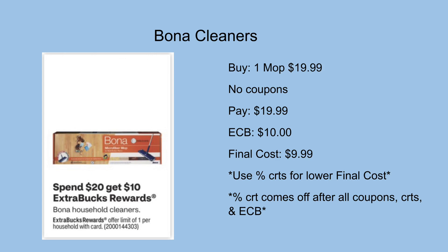The last deal is on Bona household cleaners — spend $20 get a $10 ExtraCare Buck back. Pick up one mop priced at $19.99. If your store follows the 98% rule, you will get back your ExtraCare Bucks. There are no coupons for this, so you'd pay $19.99 out of pocket but get back a $10 ExtraCare Buck, making the final cost just $9.99. If you have percentage CRTs, remember they come off after all coupons, CRTs, and ExtraCare Bucks, so don't use ExtraCare Bucks to pay if you want to maximize that CRT.